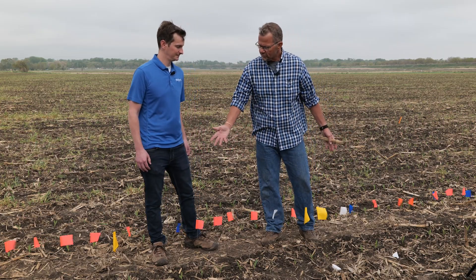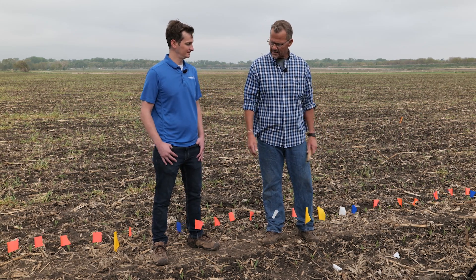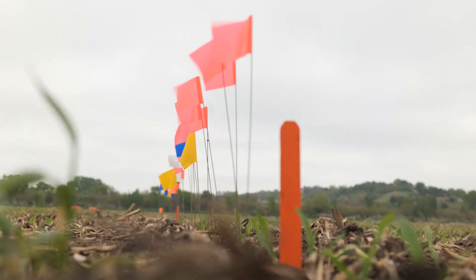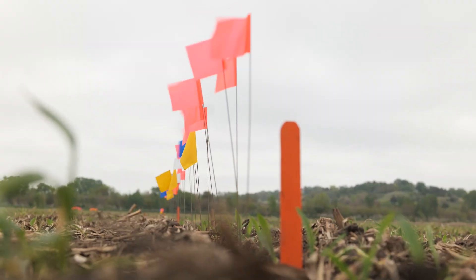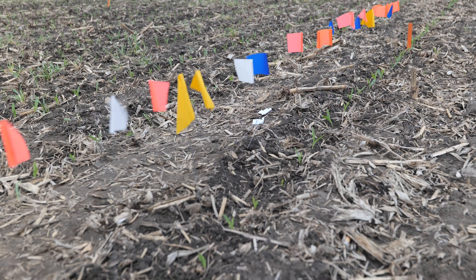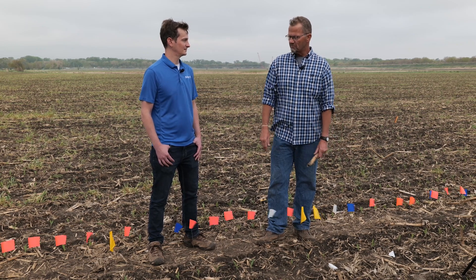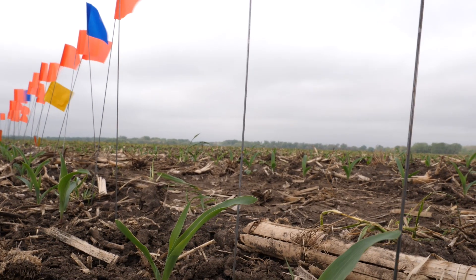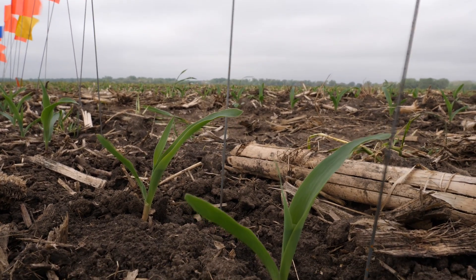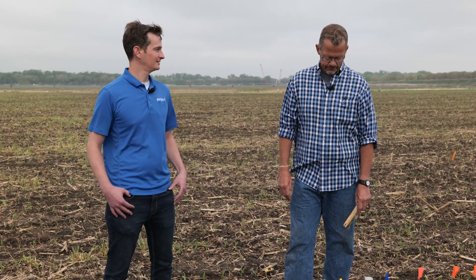So what we've done out here — this is one 1,000th of an acre in 30-inch rows, so it's 17 and a half feet. The moment plants start to spike, we come out and place a flag, then come back 24 hours later and place a different colored flag for the next ones that have spiked, continuing until we've exhausted all emergence. So what does that mean for day four emergence versus day two versus day one — what are we looking at from yield differences plant to plant?